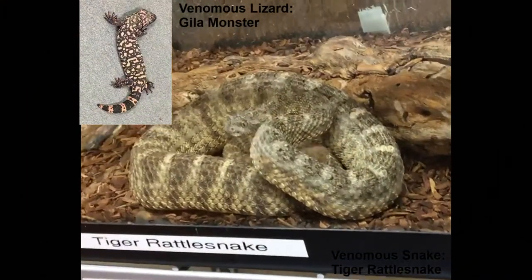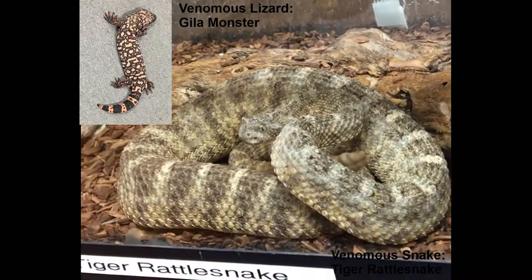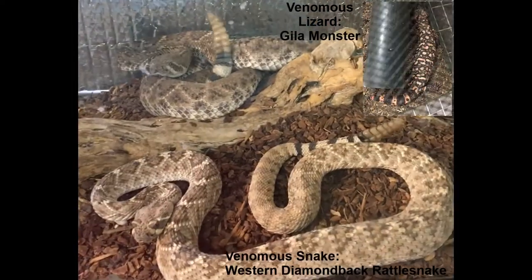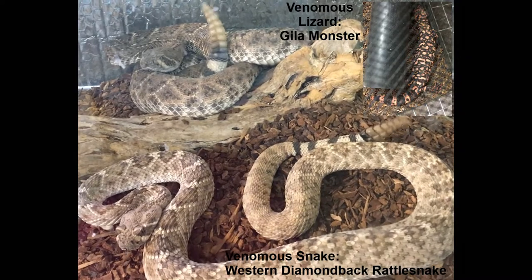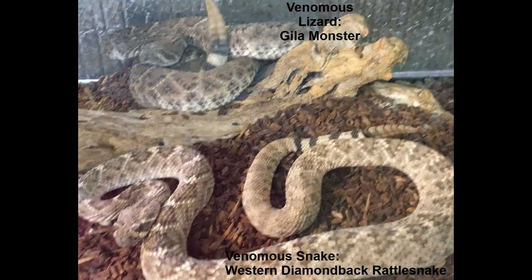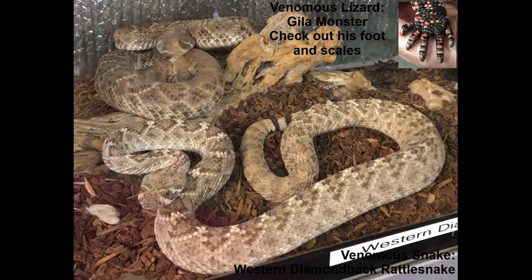Another way that snakes and lizards are similar is that some lizards are venomous, just like some snakes are venomous. Two lizards that most people know about are the Gila monster and the Mexican beaded lizard. No worries though — none of the native lizards to our area are venomous.